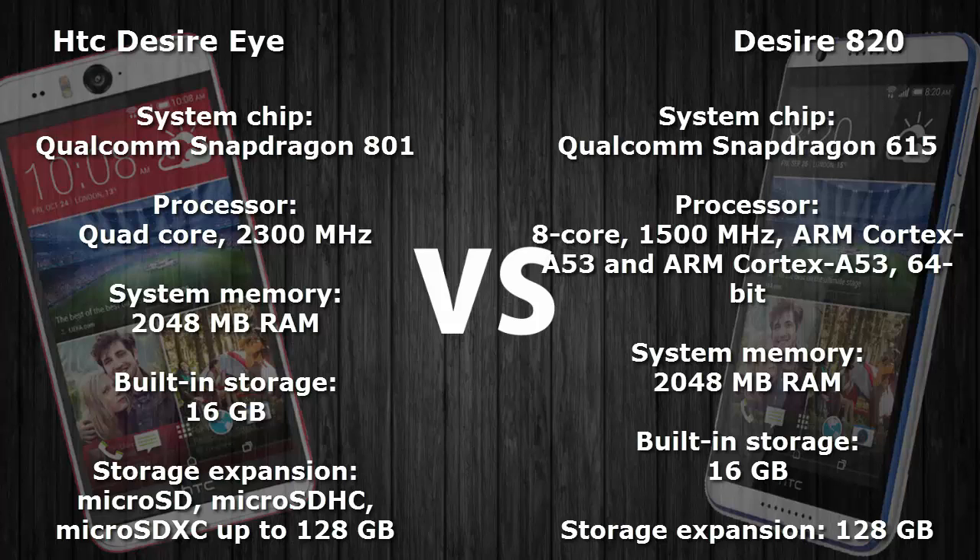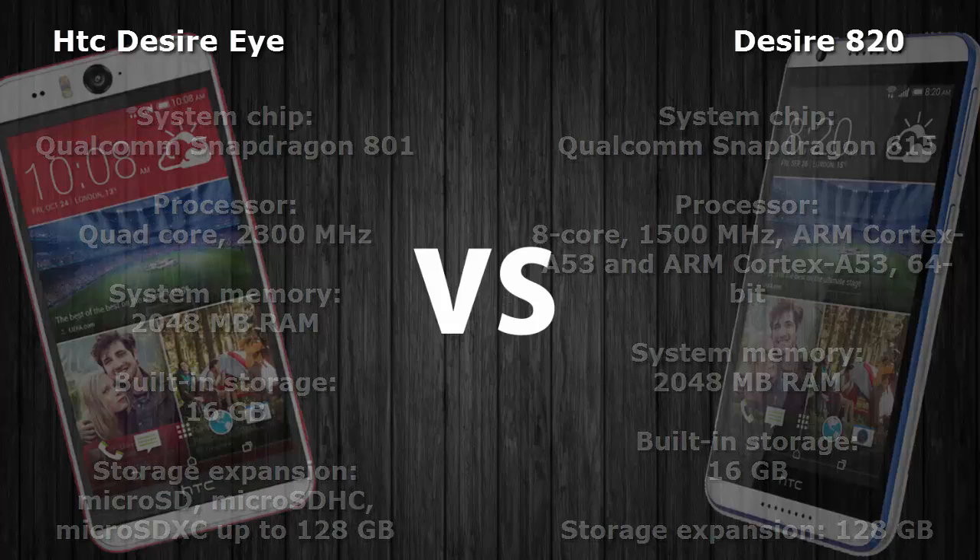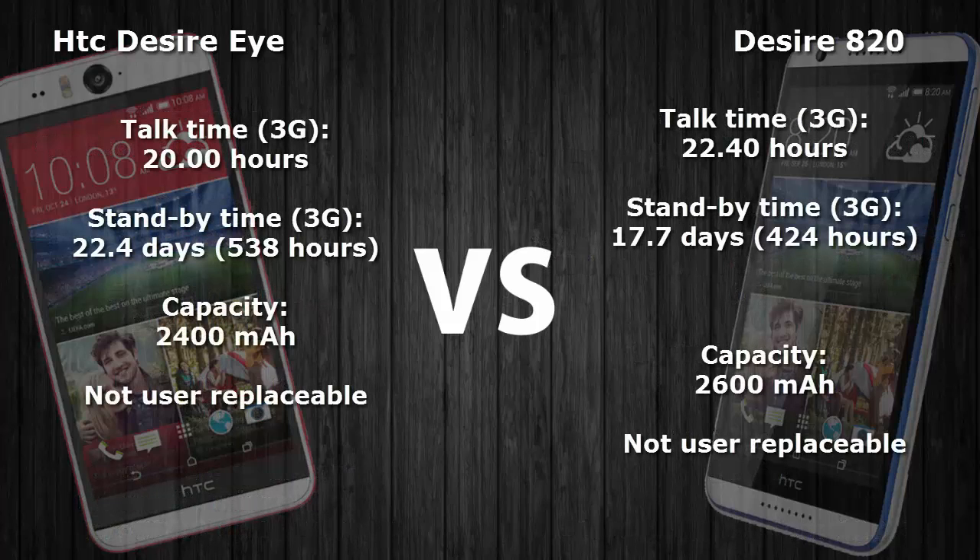The HTC Desire 820 is the first smartphone ever to introduce a 64-bit chipset on Android, similar to how the iPhone 6 has a 64-bit chipset but runs on iOS. The HTC Desire Eye has a battery capacity of 2400 mAh whereas the Desire 820 has a 2600 mAh battery. Both batteries are non-user-replaceable.